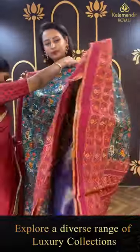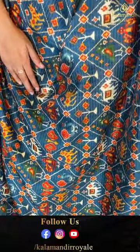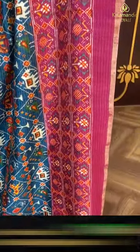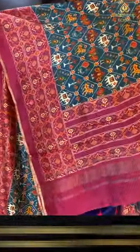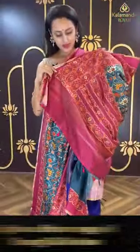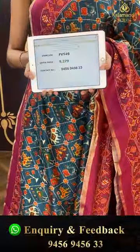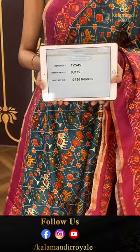Another gorgeous saree in the color Rama green and beautiful magenta. The body has elephants, paisley, florals in diamonds — very very nice. For the border, we have a lovely distal print in the same design — very very nice. The pallu has an amazing brocade pallu. The blouse is an amazing contrast blouse. The code is FB549 and this retails for ₹9,279. To buy this, take a screenshot and ping us on 9456-945633. Very pretty, very gorgeous, totally love it!